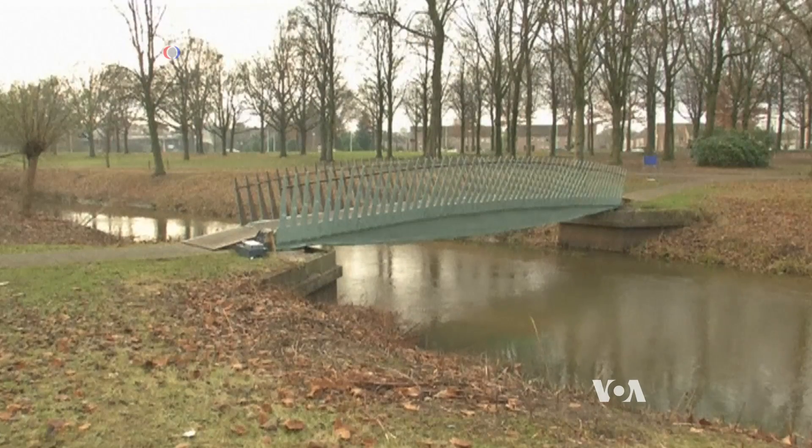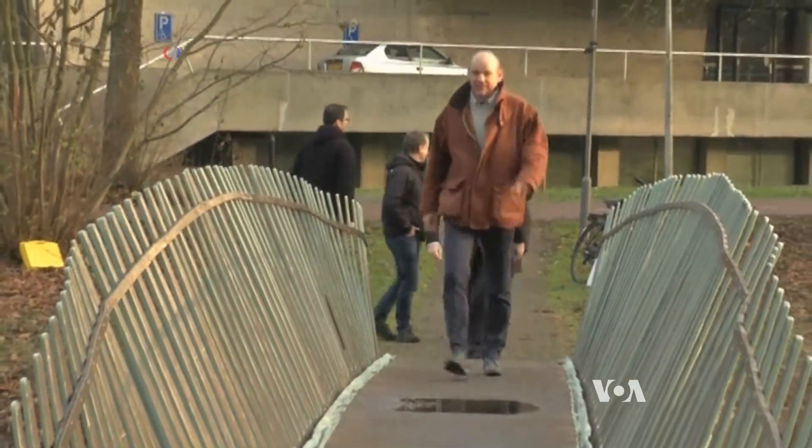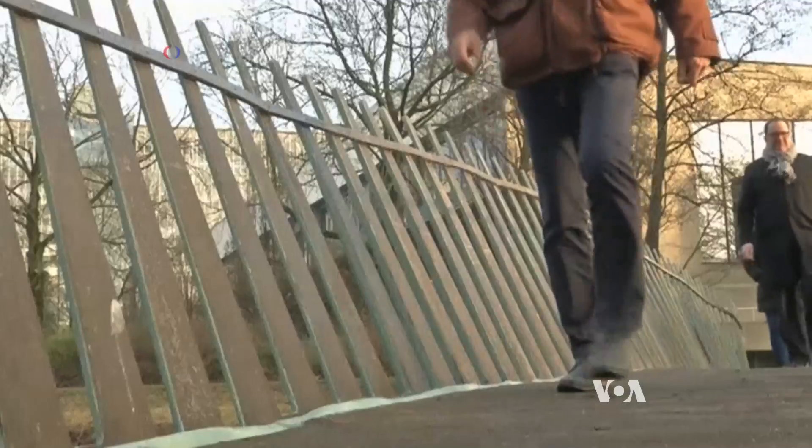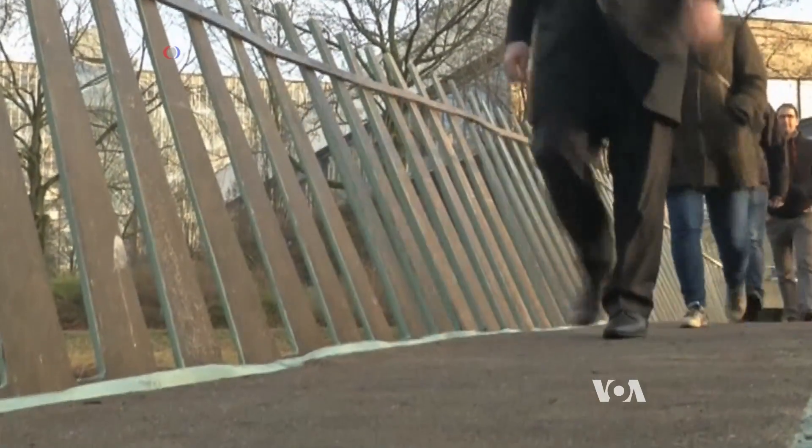The 14-meter-long pedestrian bridge is constructed from organic fibers. It was designed by researchers and college students in the Netherlands and assembled over a stream at Eindhoven University of Technology.